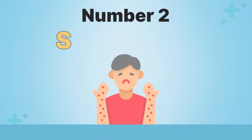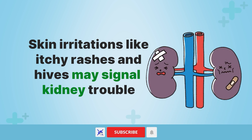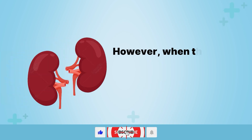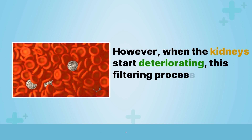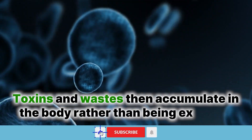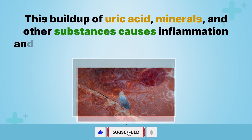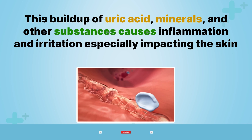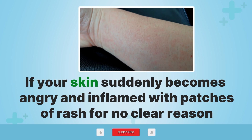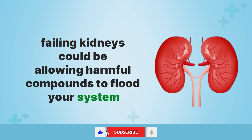Number two: skin rashes. Skin irritations like itchy rashes and hives may signal kidney trouble. Healthy kidneys filter waste and excess fluids from your blood. However, when the kidneys start deteriorating, this filtering process gets disrupted. Toxins and waste then accumulate in the body rather than being excreted. This buildup of uric acid, minerals, and other substances causes inflammation and irritation, especially impacting the skin. If your skin suddenly becomes angry and inflamed with patches of rash for no clear reason, failing kidneys could be allowing harmful compounds to flood your system.